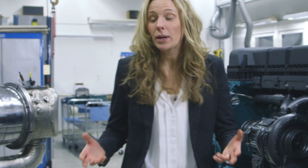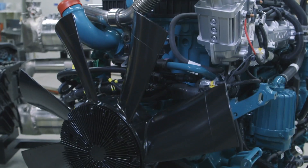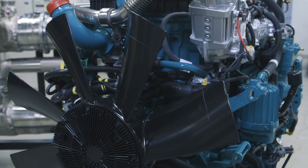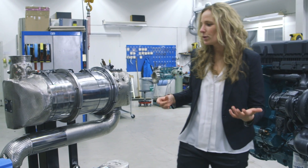Hey, I'm Stina. Welcome to our Volvo Penta engine workshop. I'm the technical project manager for the Stage 5 project at Volvo Penta, and here is our Stage 5 engine. Here we have our exhaust aftertreatment system, and I will talk about the concept and the benefits today.